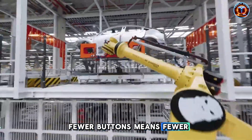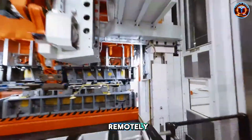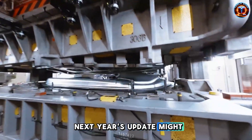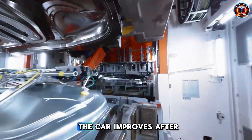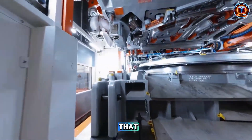Fewer buttons means fewer parts to break. Software controls can update remotely. That basic sound system today? Next year's update might unlock spatial audio. The car improves after you buy it. Show me another $30,000 car that does that.